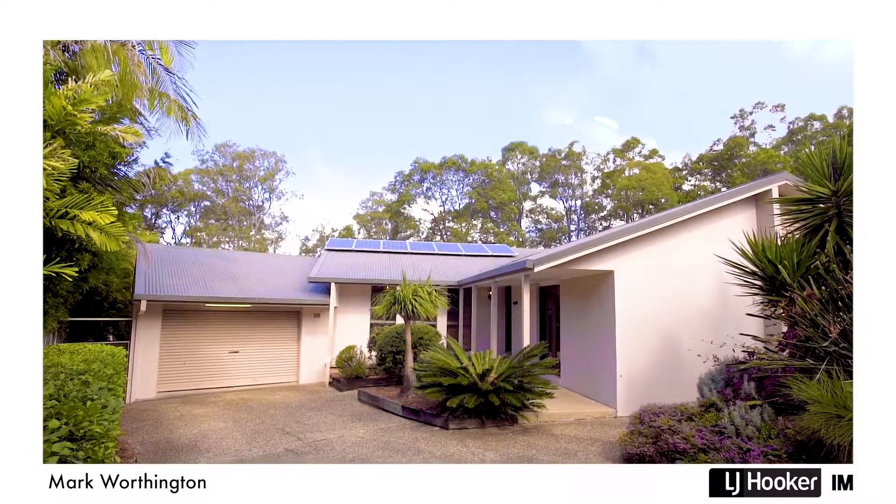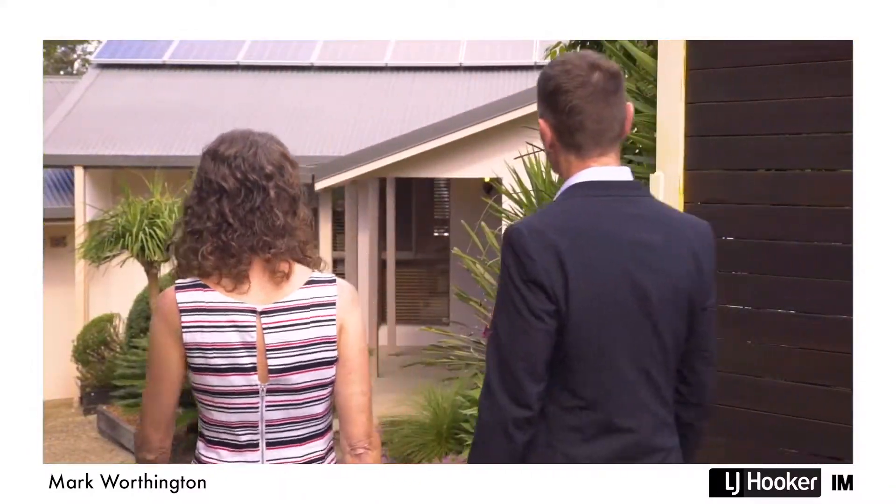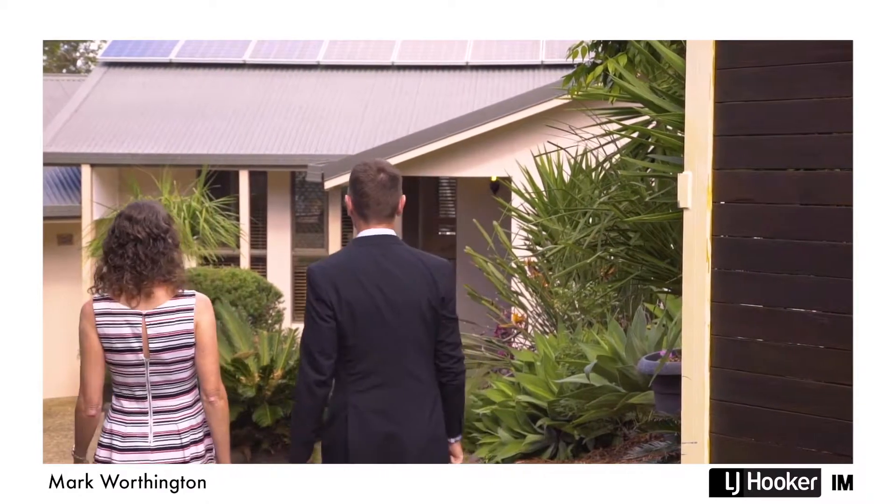Hi, I'm Cathy and I'm Mark Worthington. We're at 14 Camden Court, Helensvale. Imagine enjoying relaxing mornings overlooking the reserve from the deck of this perfect family home.